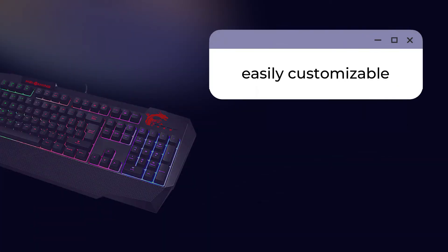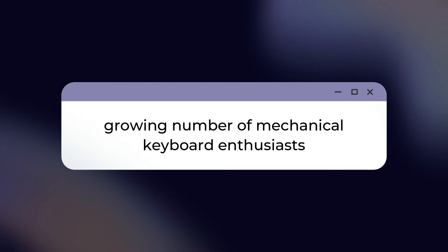Another edge that mechanical keyboards have is that they're easily customizable, from the keycaps, switches, layout, and even the backlights. All these benefits that mechanical keyboards offer may explain the growing number of mechanical keyboard enthusiasts, from gamers and software developers, to even just any person who spends a significant amount of time using their computer.